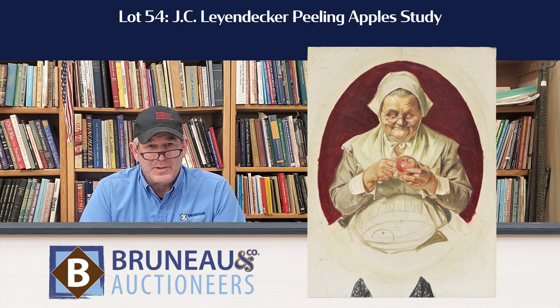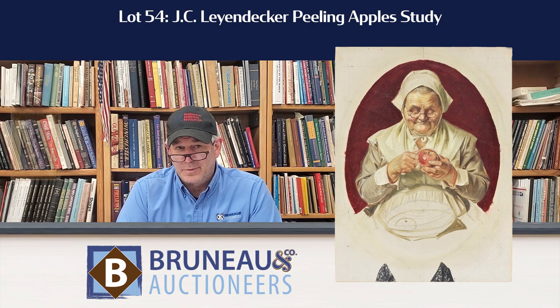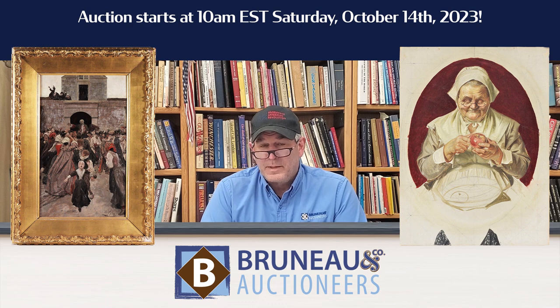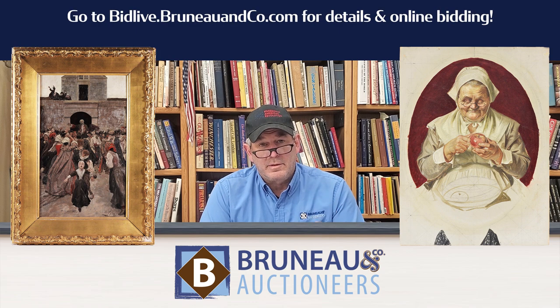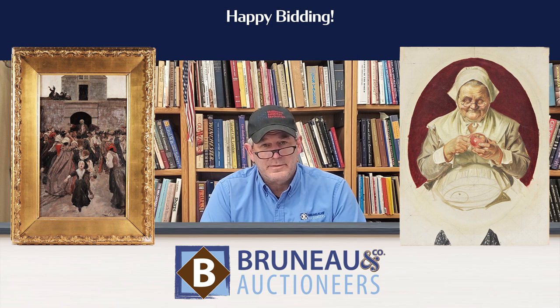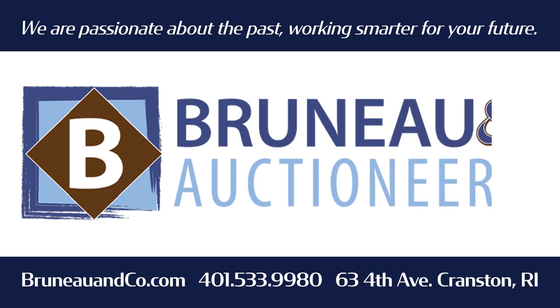Great study. You can tell it's not completed, which is actually part of the coolness of it. But as I said, we have a lot of stuff from these artists. There's a lot of Tom Lovells, Dean Cornwells, Howard Pyles, Norman Price especially, and a bunch of others. So go to BidLive.BruneauAndCo.com and check it out. Thanks for watching. That's B-R-U-N-E-A-U.